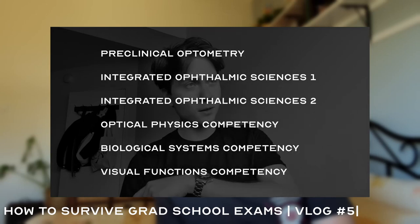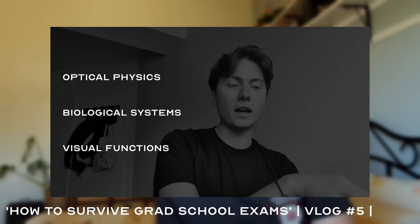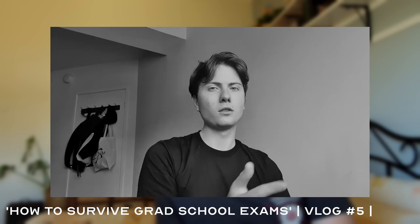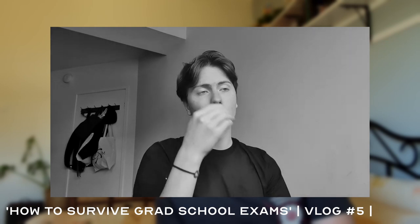I have successfully passed my first year of optometry exams. I've got six exams this semester as opposed to eight exams last semester. Each of those subjects have their own exam, and we've got two exams that both cover all three topics. On top of those exams, we also have competency exams. If you don't pass, you can't matriculate onto OD2, so you have to repeat the subjects or repeat the year.